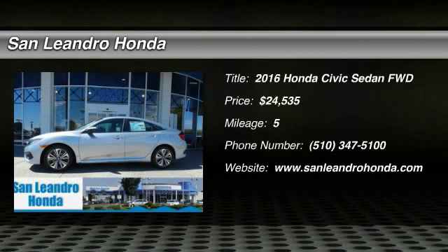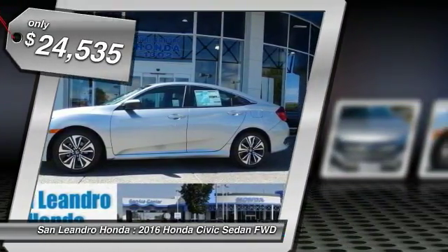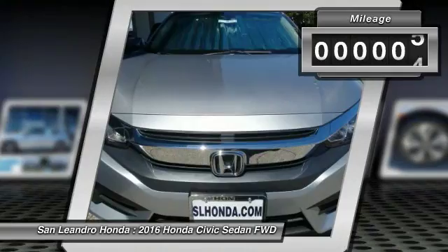Honda Inventory Stock No. 39394, Manufacturer Product VIN No. 19XFC1F70GE22353A. New 2016 Honda Civic XL Sedan for Sale in San Leandro, Oakland, Alameda, and Hayward, serving the Greater Bay Area of San Francisco.